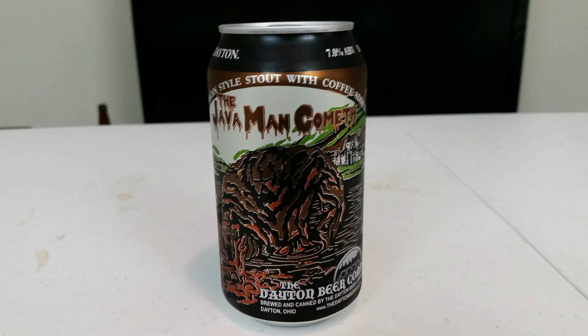This week on the program, I have the Java Man Cometh from the Dayton Beer Company in Dayton, Ohio. It is an American-style stout with coffee added, weighing in at 7.0% alcohol by volume.